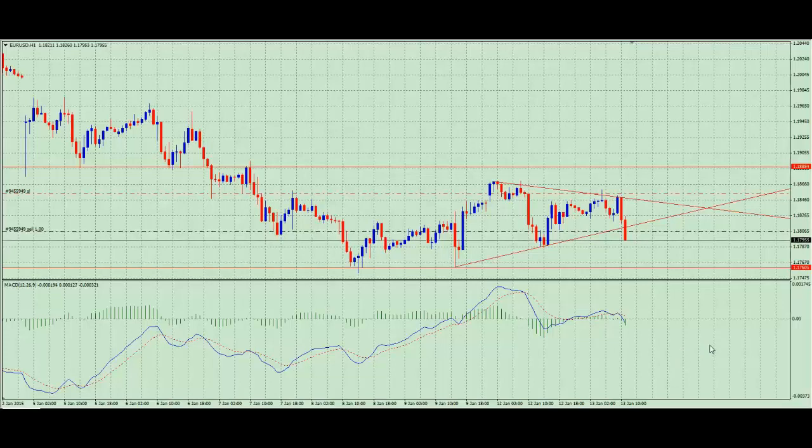It looks like the sell side of the Euro and also the Pound hasn't finished yet. We had some areas of support down here, prices pushed back up, but hasn't really managed to take out this previous high here on the Euro-USD. So we've now started to see lower highs perform. And this morning we've had a nice double top off the top here and prices have now started to collapse.